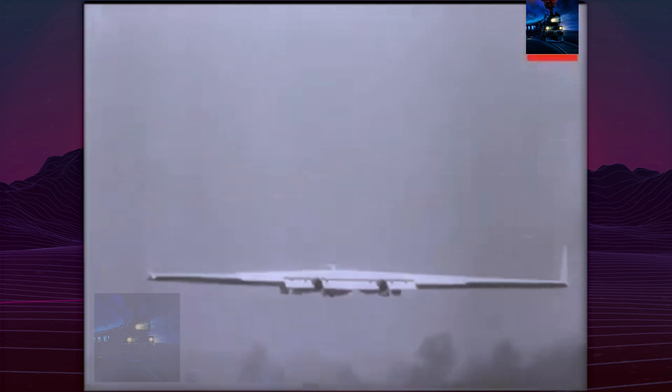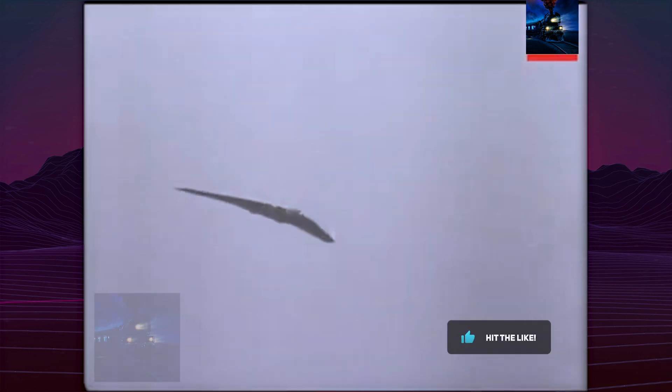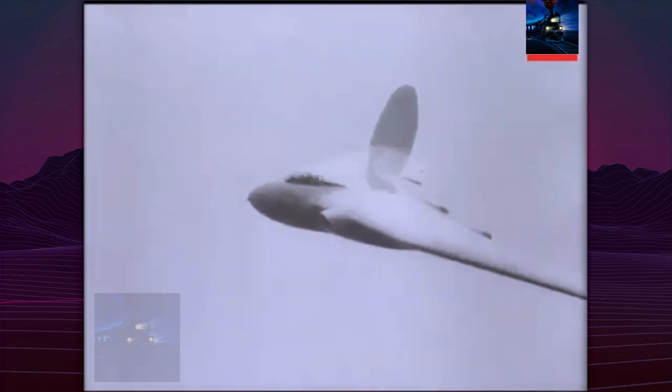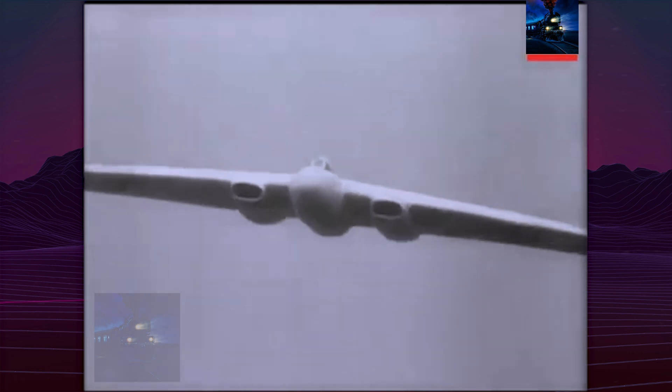Development was subsequently halted. Armstrong Whitworth shifted focus to more conventional projects like the Apollo airliner. The second prototype continued experimental flights with the Royal Aircraft Establishment until 1954, when it was scrapped.